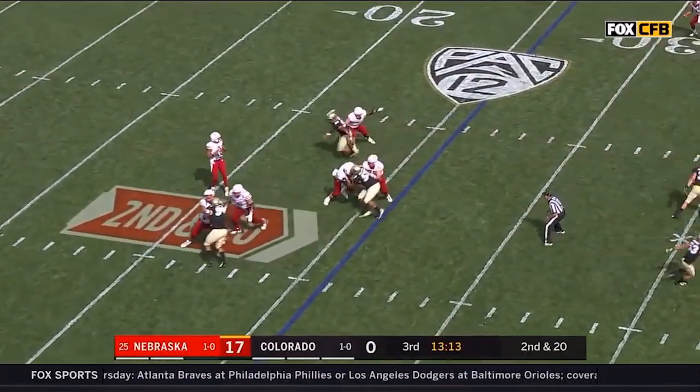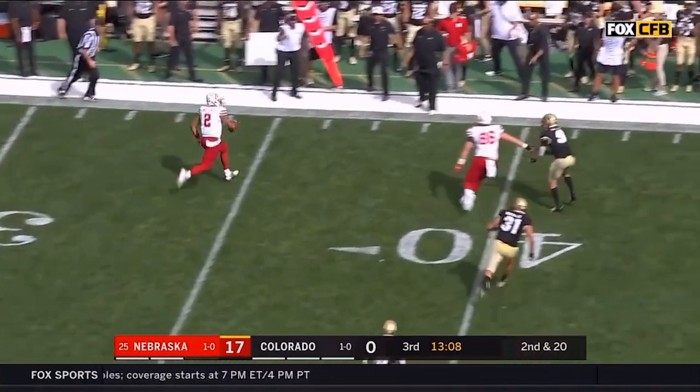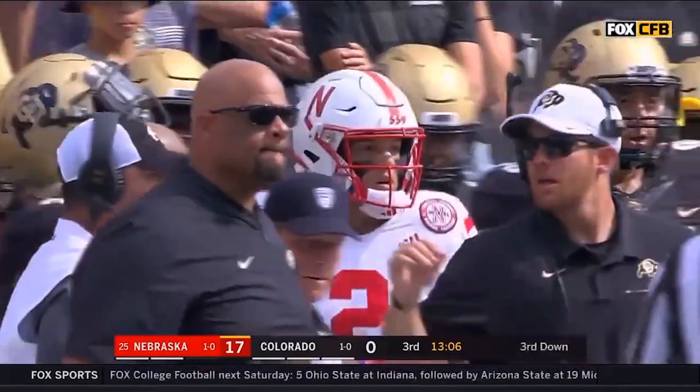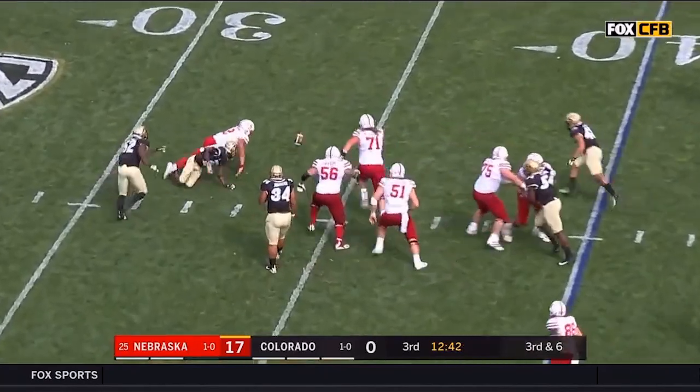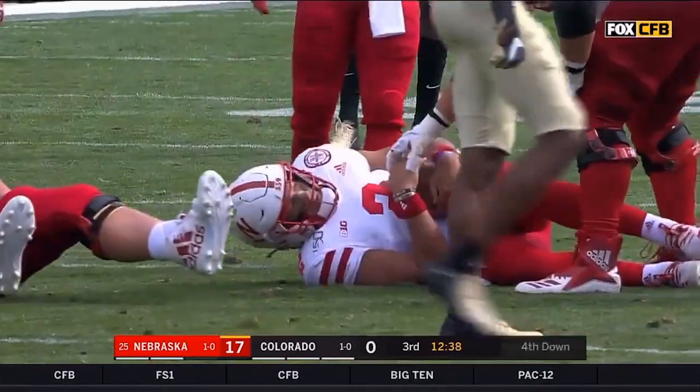Nebraska has had no problem getting big plays. Mustafa Johnson can't bring Martinez down — he's got room to run, and instead of third and eight, it'll be third and about six. Colorado's showing pressure, they bring four and get home. Ball in the air — it is a fumble that Martinez gets back on top of.